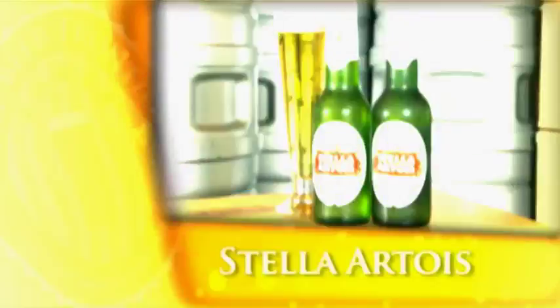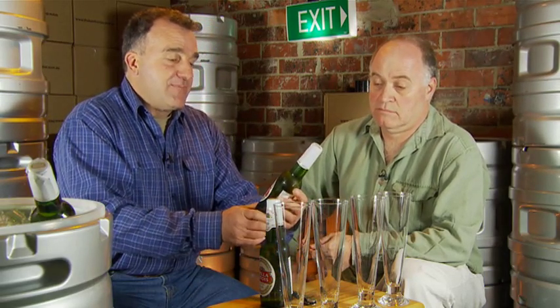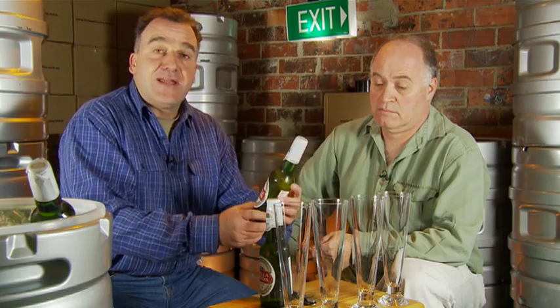Stella Artois is a Belgian beer that was first brewed in 1926, and it's still brewed in Belgium today. But it's also brewed in the Ukraine, the UK, and here in Australia. Yesterday, I went into a bottle shop and bought two six-packs of Stella — one brewed in Belgium, one brewed in Australia. Same shop, same price, same day.